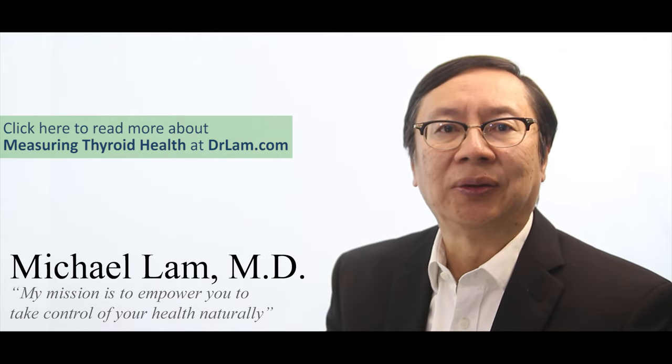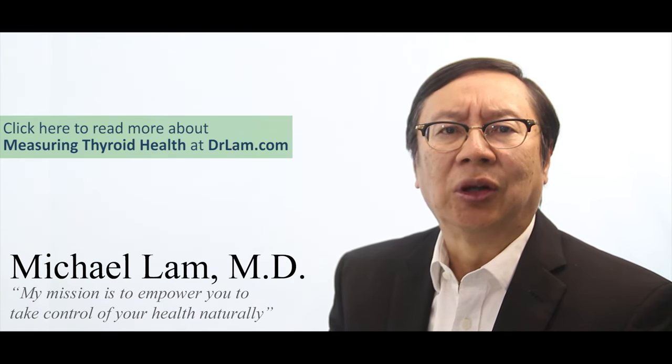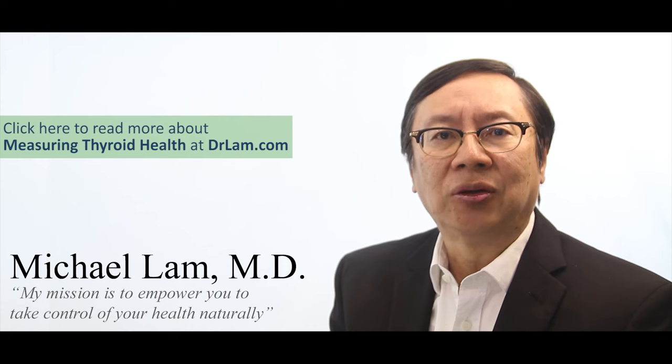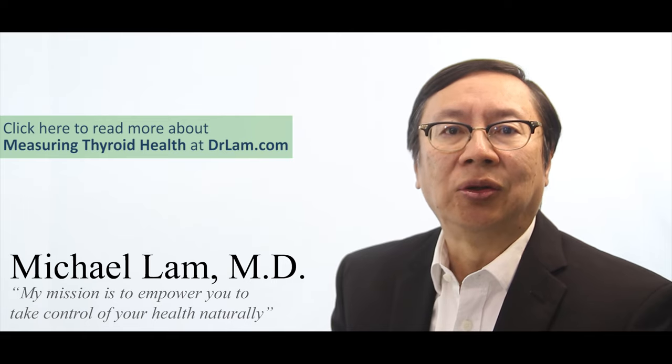I hope you've enjoyed this video. For more information, head over to DrLam.com where I have written over a thousand articles to help educate people. You can also call me at 626-571-1234 for more information on adrenal fatigue and how to navigate it. If you enjoyed this video, please subscribe to my YouTube channel.